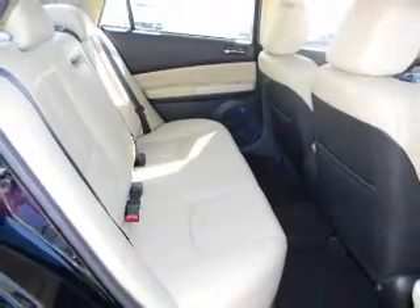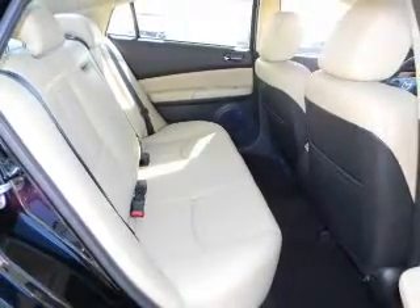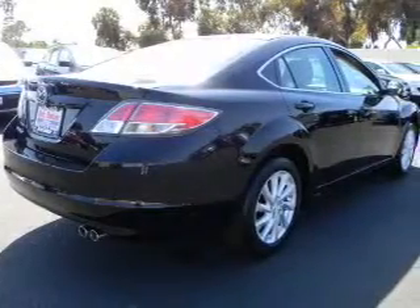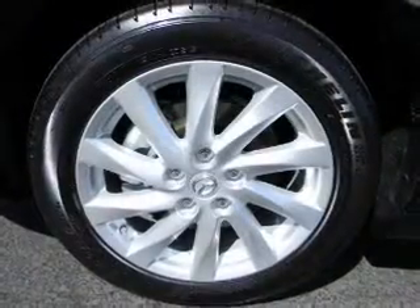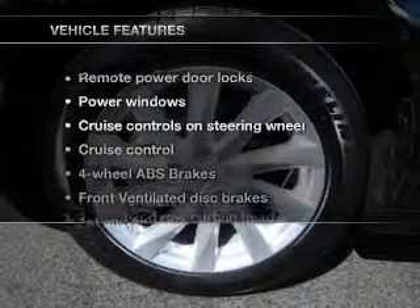Get advanced listening benefits from the premium sound system. The anti-lock braking system will keep you safe on the road. Heated seats make cold weather driving more endurable. The sunroof lets fresh air in.